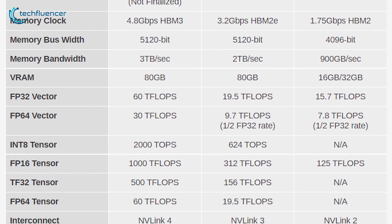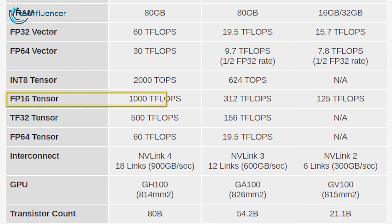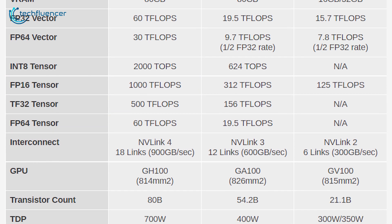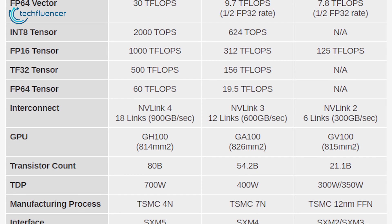Consequently, these major upgrades enable the H100 to deliver up to 1000 teraflops of FP16 computing, 500 teraflops of TF32, and 60 teraflops of general usage FP64 computing. While it all seems like huge improvements, there are some downsides too.